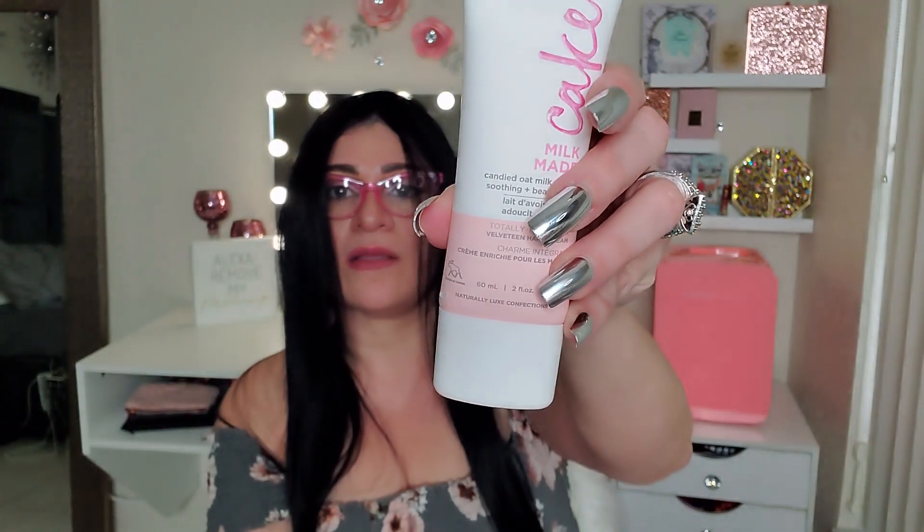My next item is going to be this right here — it's a hand cream! It's Milk Made — a candied oat milk cream, soothing and beautifying.